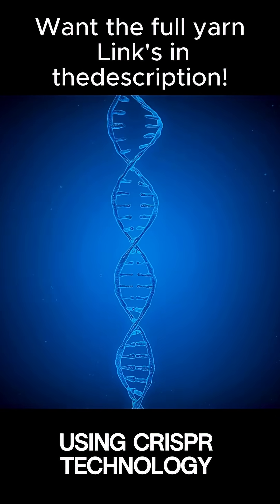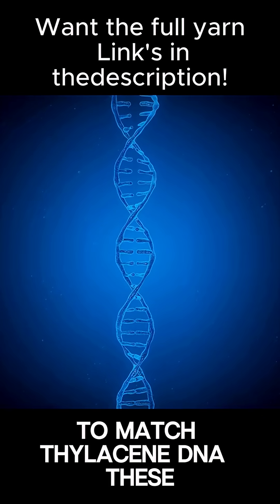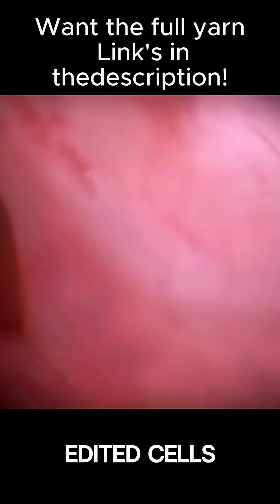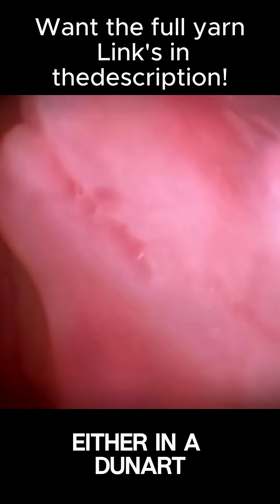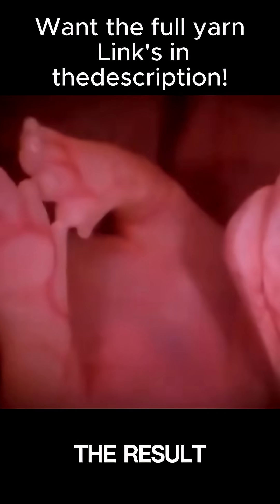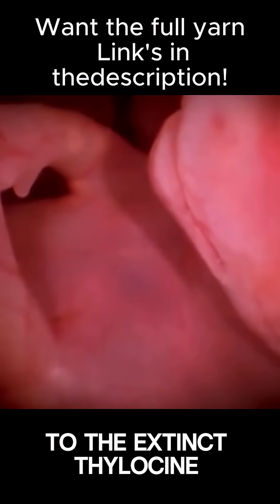Using CRISPR technology, scientists can then edit the dunnart genome to match thylacine DNA. These edited cells would be transformed into embryos and gestated either in a dunnart or an artificial womb, resulting in an animal genetically identical or very similar to the extinct thylacine.